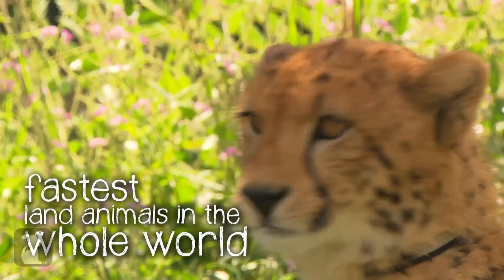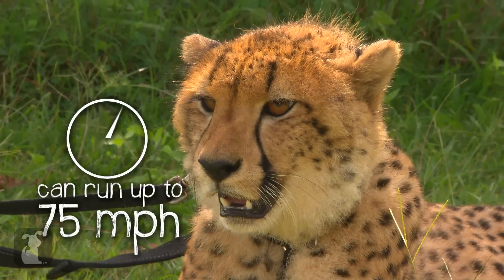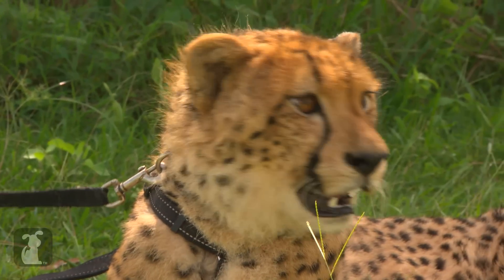Cheetahs are the fastest land animals in the whole wide world. They can run up to 75 miles per hour.